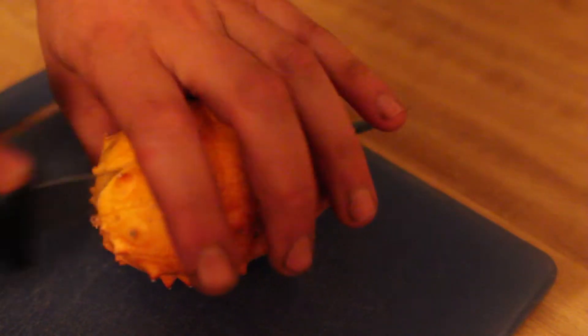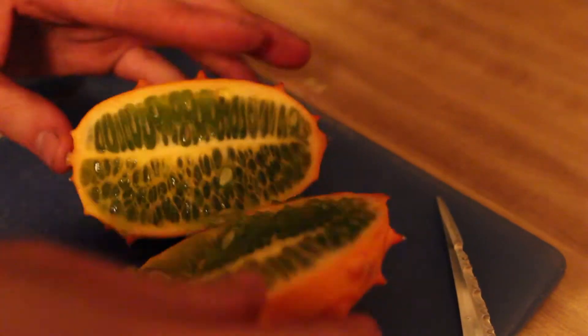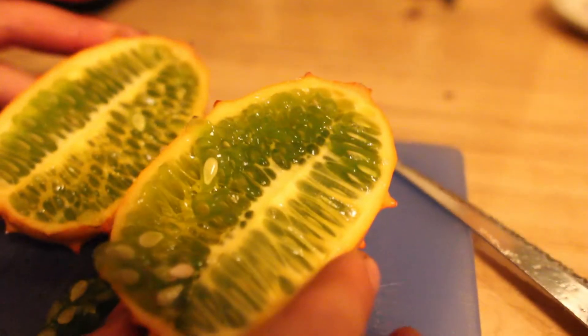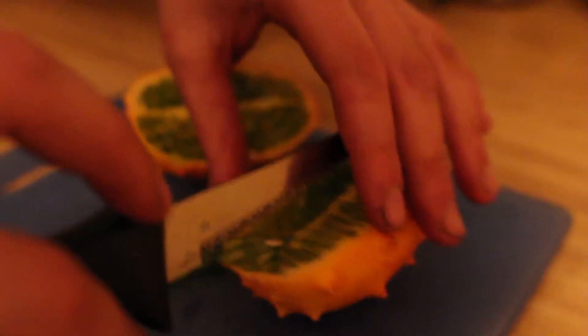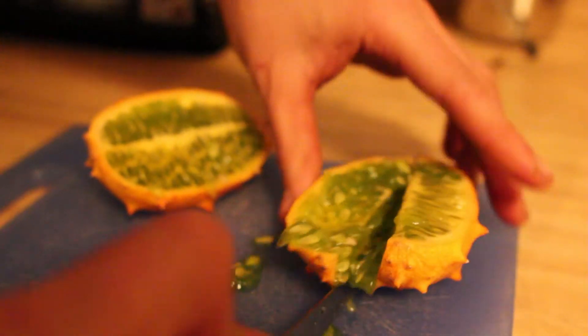I want to talk about a very interesting fruit that my friend Joe is cutting in half — it has nice green flesh. It's called a kiwano, an African fruit also known as a jelly melon or African horned cucumber. It's very interesting, like a cucumber-slash-lemon.